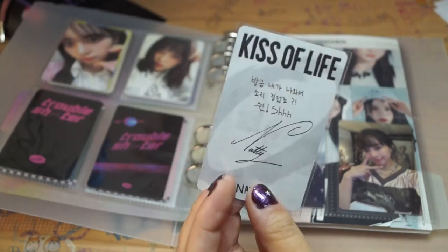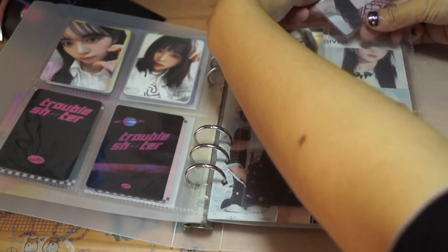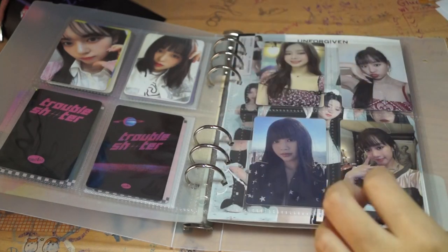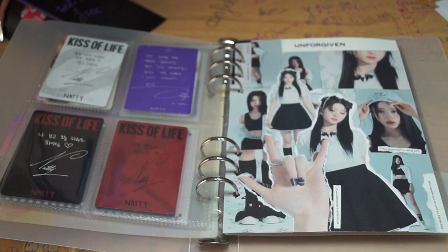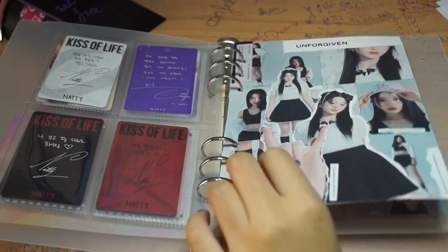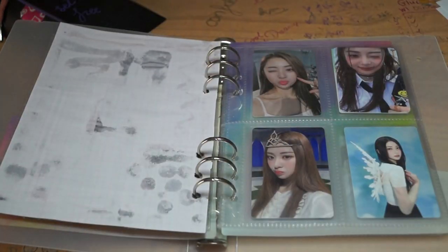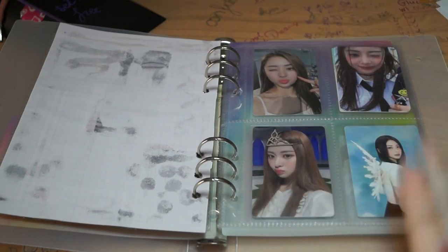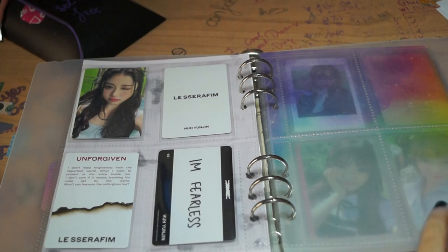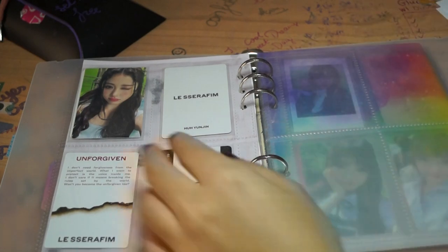In other news, I realized that I wasn't as crazy about completing my Junghyun collection as I used to be. So I've kind of cut down — I'm just keeping one card per era. So this is Fearless, Anti-Fragile, Fearless Japan, Unforgiven, and Unforgiven Japan. The rest I'm gonna put up for sale and trade, so if you're interested, let me know.